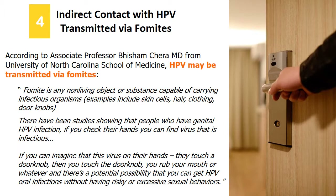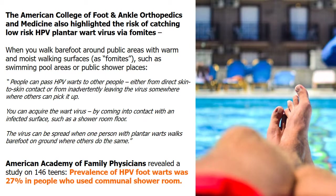According to the American College of Foot and Ankle Orthopedics and Medicine, catching HPV plantar wart virus is possible if you walk barefoot around public areas such as swimming pool areas or public shower places with warm and moist walking surfaces. The American Academy of Family Physicians revealed a related study on 146 teens, showing a prevalence of foot warts of 27% in people who used a communal shower room.